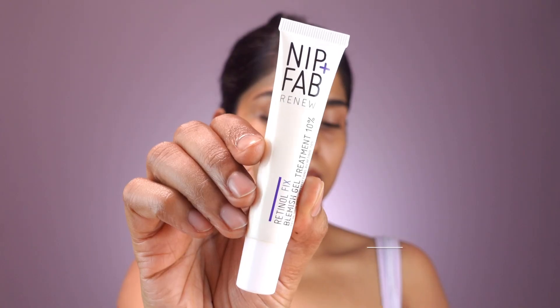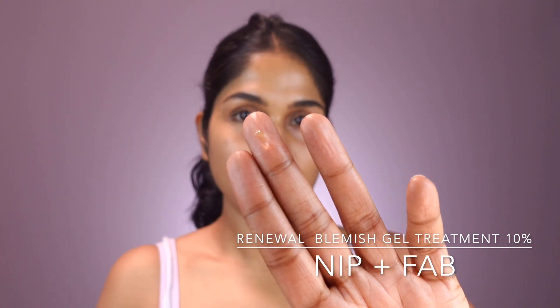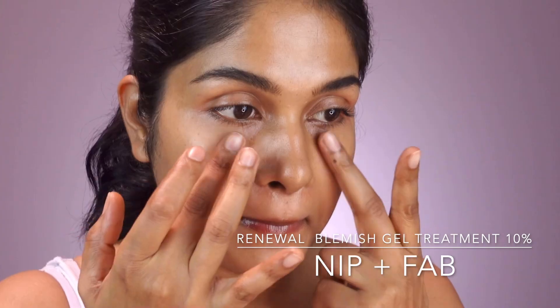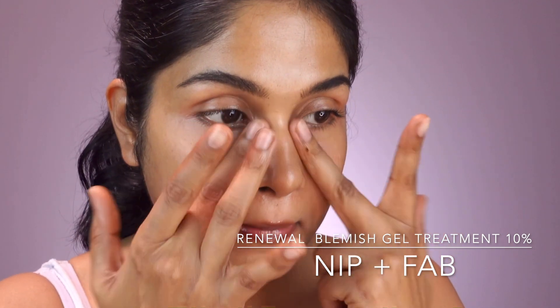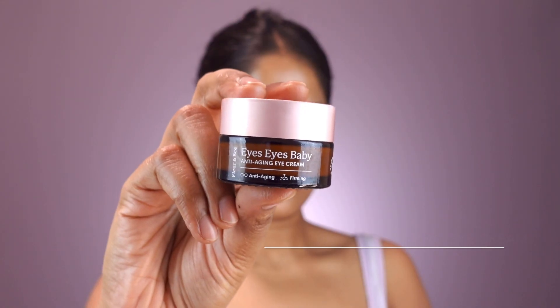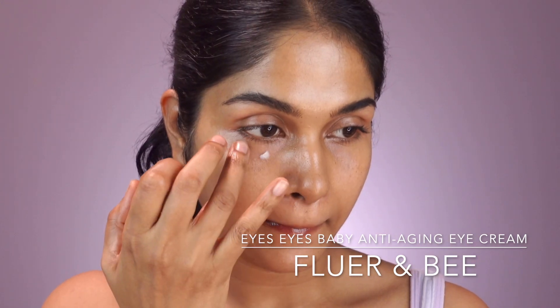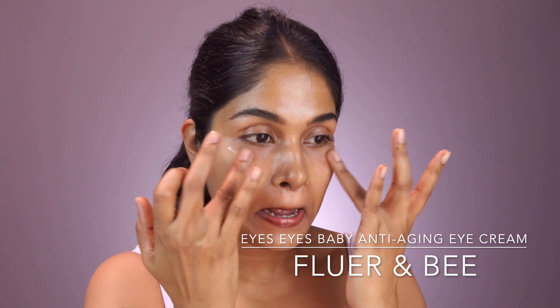Let me share a few personal favourites that have really worked for me, especially if you have skin like mine which is sensitive, acne-prone, and easily turns oily in humidity. I have tested these over 8 weeks with no irritation. First, Nip & Fab Renew Blemish Gel Treatment 10% — it's a high-strength formula, so I only use it twice a week at night. It helps with texture and clarity, but be careful not to apply too close to your lash line as it can sting. Next up is Fleur NB Eyes Eyes Baby Anti-Aging Eye Cream — it's packed with niacinamide, peptides, and even a bit of salicylic acid.